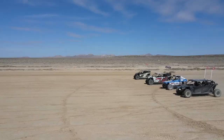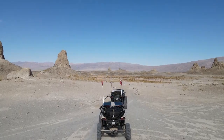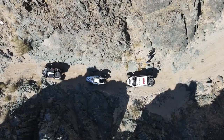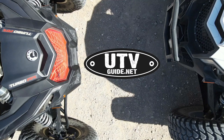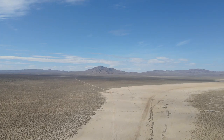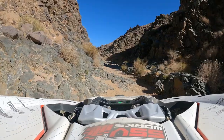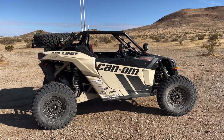We're down in the Mojave Desert near Randsburg, California, and we're going to spend three days exploring this area with our friends from SSV Works, Rugged Radios, Concord Polaris, and Can-Am.